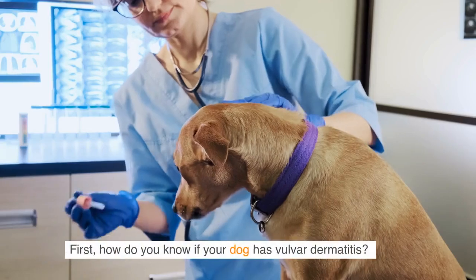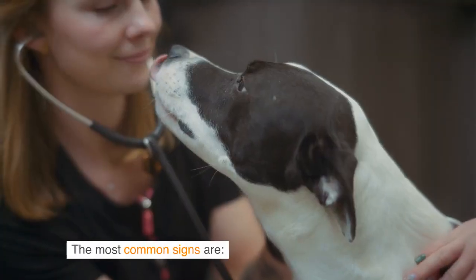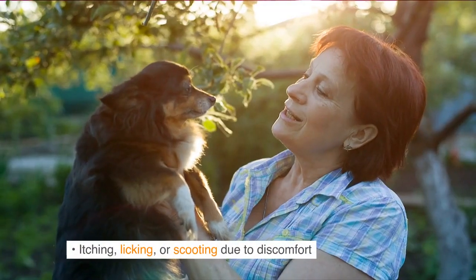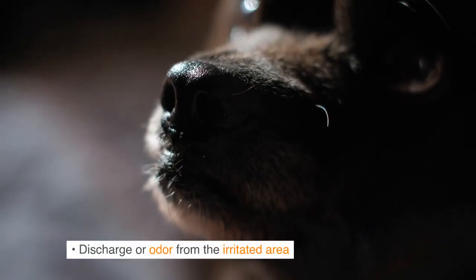Recognizing the symptoms first — how do you know if your dog has vulva dermatitis? The most common signs are redness, inflammation, and swelling of the skin around the vulva, itching, licking, or scooting due to discomfort, and discharge or odor from the irritated area.